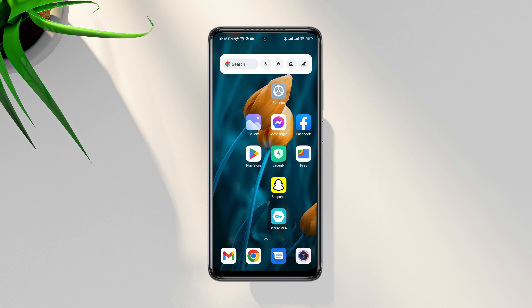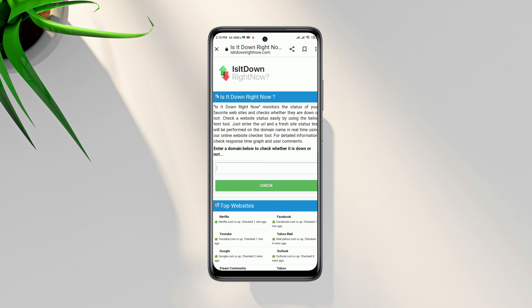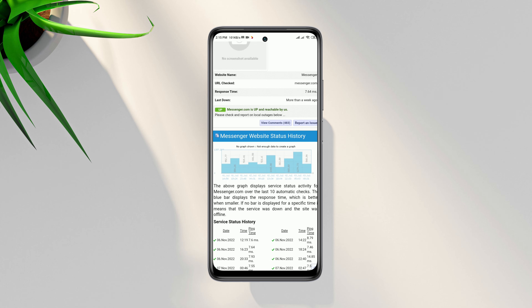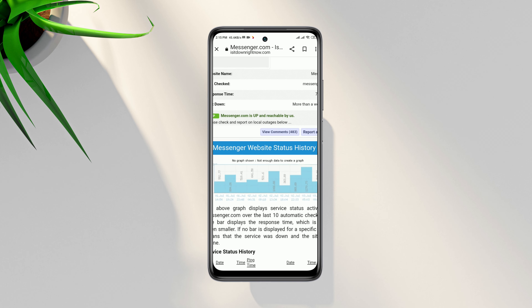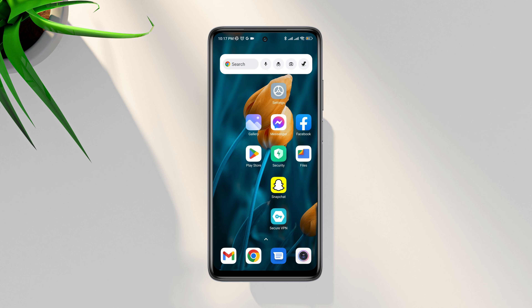If the Messenger server doesn't work, the Messenger app won't work correctly. To check the server, open a browser on your device and type www.isitdownright.com. On that page, type messenger.com. If it says 'up', there are no server issues. If it says 'down', there is an ongoing problem with the server. You can also scroll down to see more details.